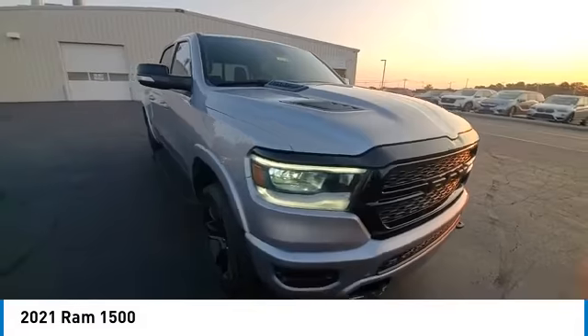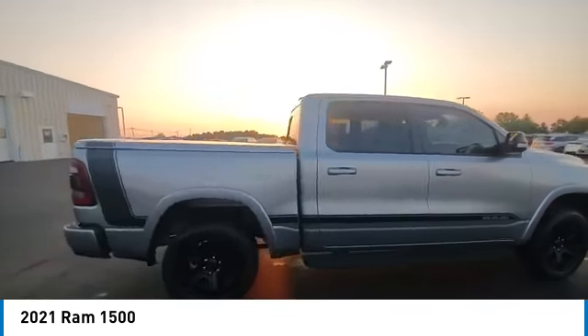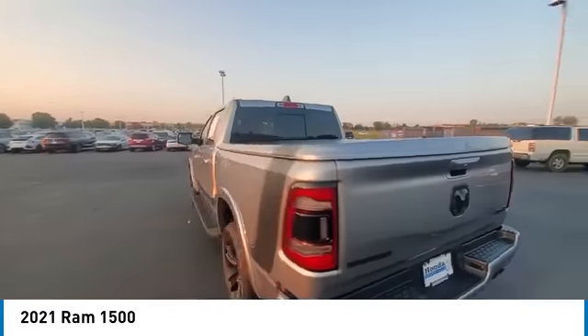Front license plate bracket, four-wheel disc brakes, front wheel independent suspension, and speed control. Drive away with a great deal on this vehicle. Call or stop in today.